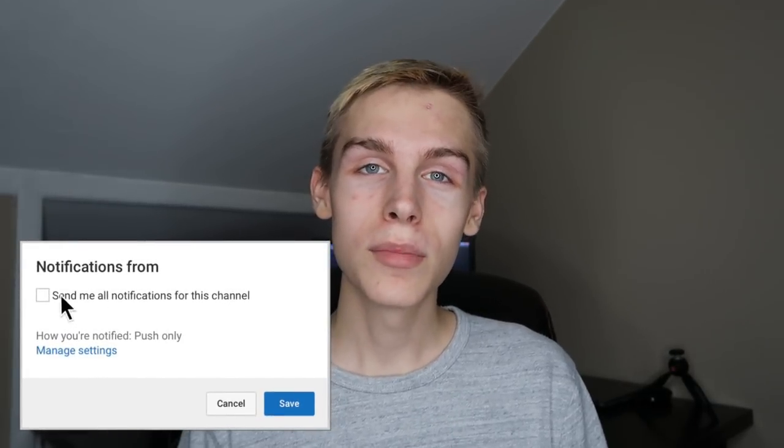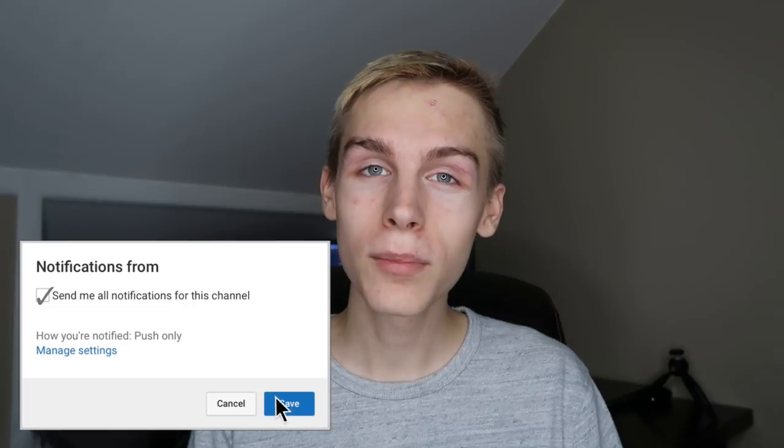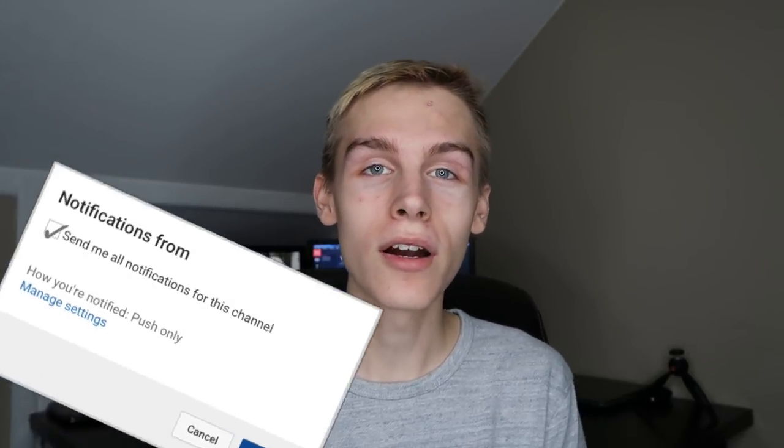Alright guys, so today I'm going to be feeding 10 different types of animals. This video is going to be a little bit different from my last feeding video because I'm not going to go too deep into detail. It's not going to be as repetitive — the last one was like a bunch of tarantulas and other animals and it was 45 minutes long. This one is just going to be 10 different types of animals in one video and I hope you guys enjoy. If you haven't already, be sure to subscribe and turn on post notifications so you know whenever I upload.